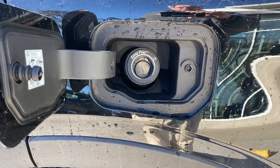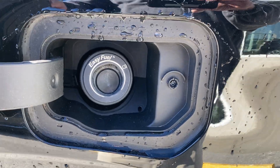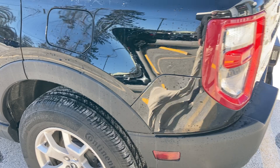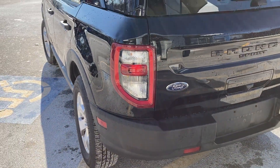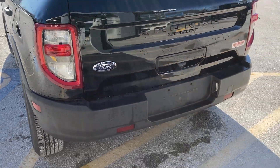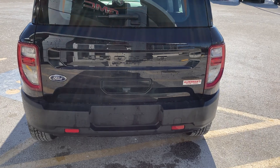This Bronco is also equipped with the capless fuel filler system, keeping hands cleaner and avoiding scratches on this great black paint. LED taillights. An all black rear fascia, really nice looking.